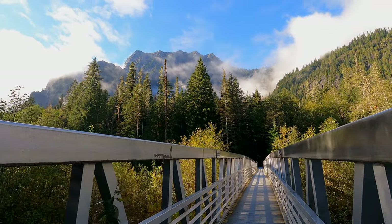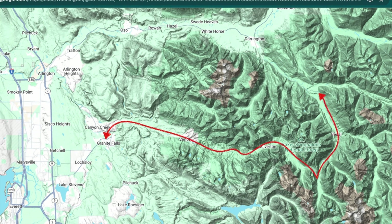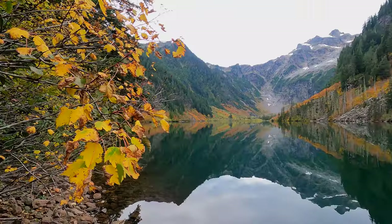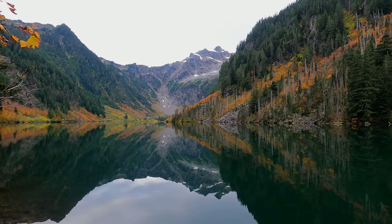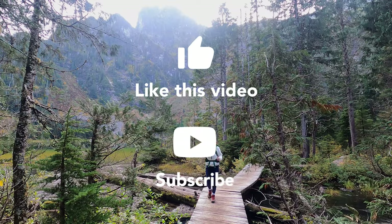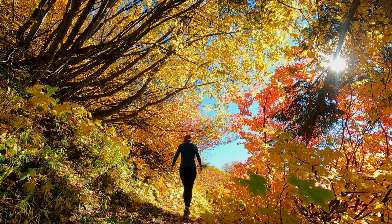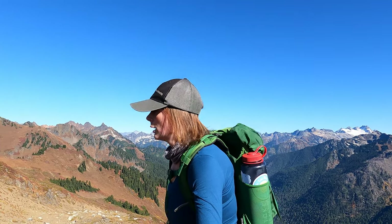And that's a wrap on our epic Washington road trip along the Mountain Loop Highway. If you're looking to explore the beauty and history of Washington, this road trip should definitely be on your list. It begins just over an hour outside of Seattle, so it's super accessible and has a ton to see and explore. Thanks for joining me on this adventure — don't forget to like and subscribe for more travel guides and road trip inspiration. Let me know in the comments if you're planning to do this Washington road trip, and I will see you on the next Wandering. Bye!